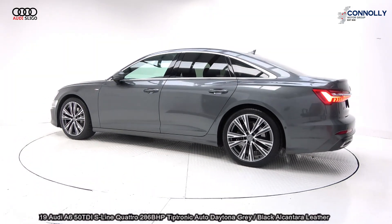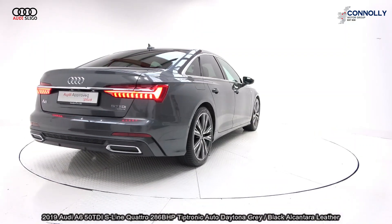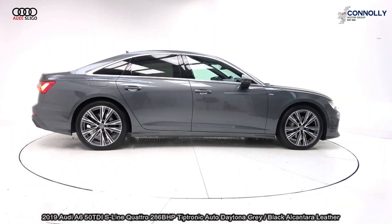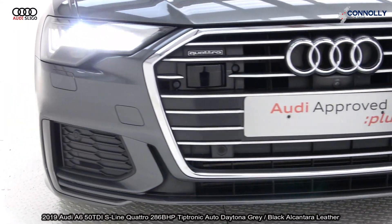Quattro four-wheel drive, finishing in Daytona grey metallic with black Alcantara leather upholstery on electrically adjustable heated seats with electric lumbar support and memory seating function for additional comfort. Vehicle comes with a very comprehensive Audi approved plus warranty, simple PCP finance options and available for free nationwide delivery.